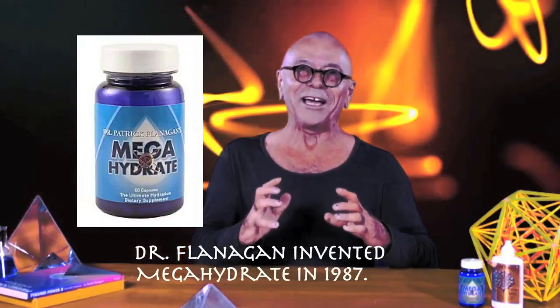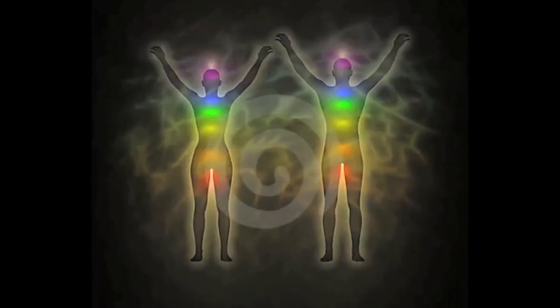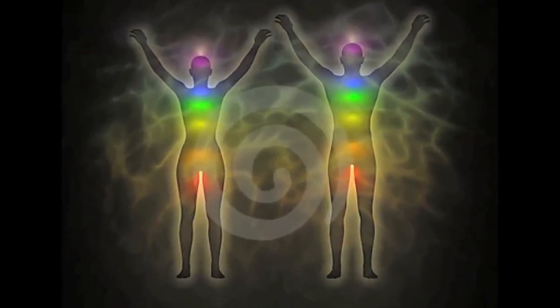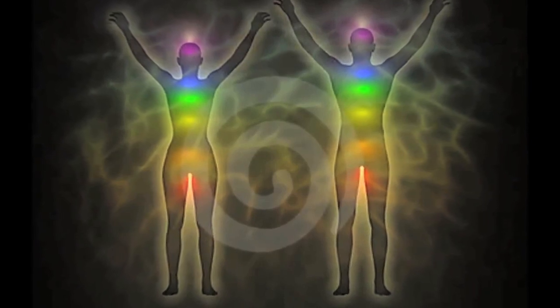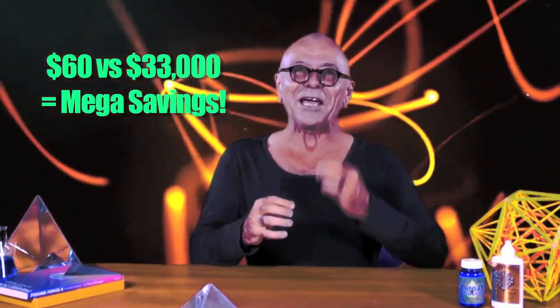My product, Megahydrate, gives you one gram of hydrogen for about $60. That $60 worth of Megahydrate gives your body hydrogen it can use to recycle NAD+ and make all the NADH you want — and it does it internally. That's much better than spending $33,000 on NADH tablets from the health food store.